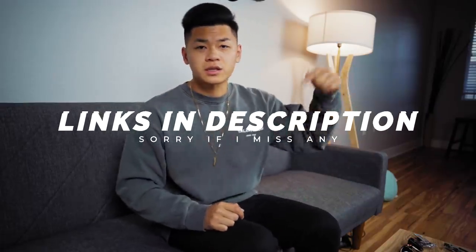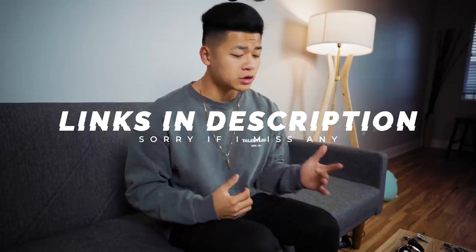I'm going to link as many pieces as I can in the description below, so if you guys want to copy anything, check the description. But before we get into it, I just want to let you guys know that this video is sponsored by Rose Gold & Black. I do wear most of my accessories from Rose Gold & Black.